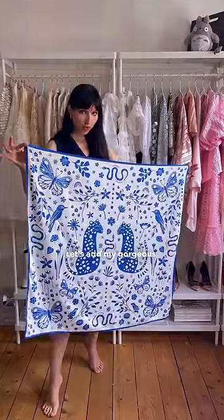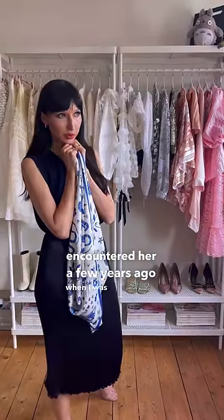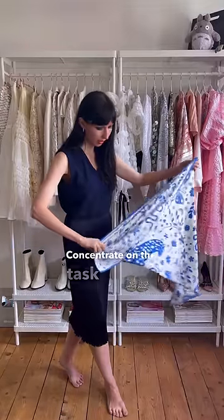Let's add my gorgeous And Other Stories beauty — so nice. I first encountered her a few years ago when I was interviewing people in London. One lovely lady was wearing it and I thought, oh my god, I need it. Got to have it. And I got it. Okay, concentrate on the task ahead.